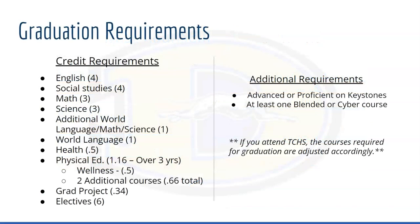There are no new graduation requirements from last year, however it is important to be aware of any credits or courses that are currently required as well as any additional requirements. You also want to do your very best to score either advanced or proficient on the keystones and take at least one blended or cyber course during your high school career.